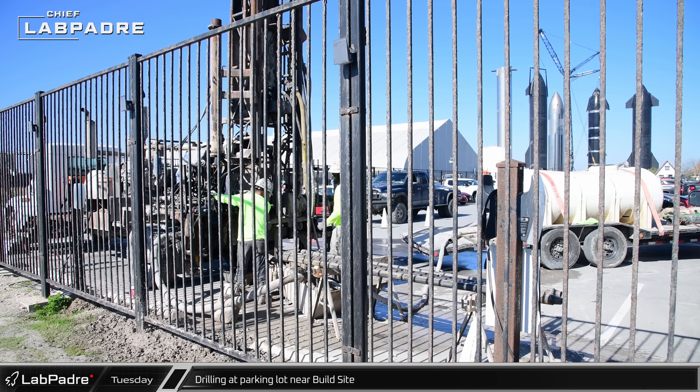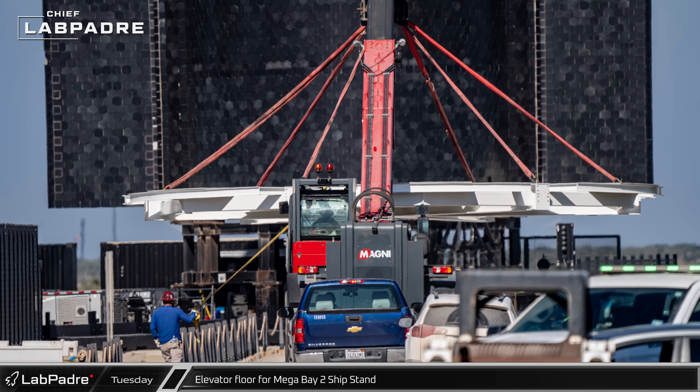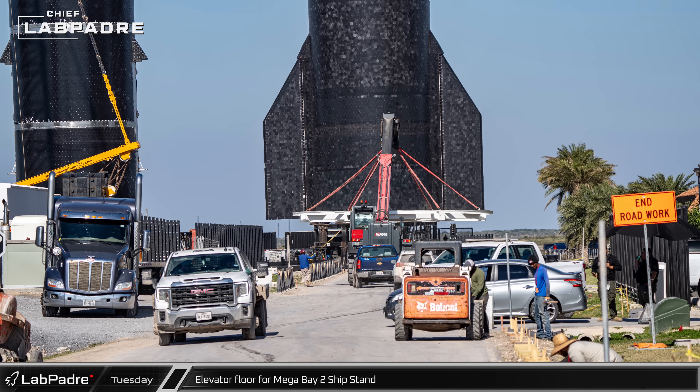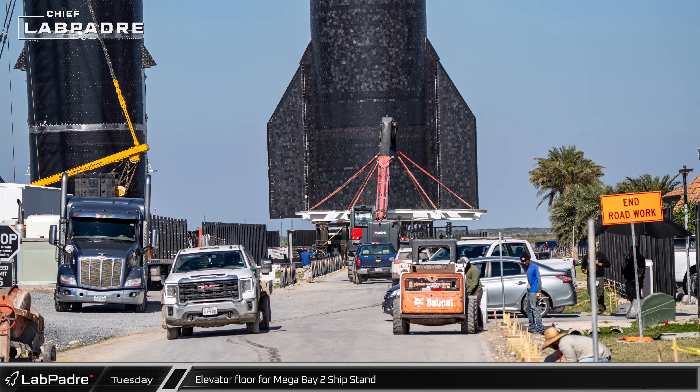The elevator floor section of a new white painted ship stand was spotted ahead of its installation inside Mega Bay 2, onto one of the stands that are used to hold down ships for assembly operations.